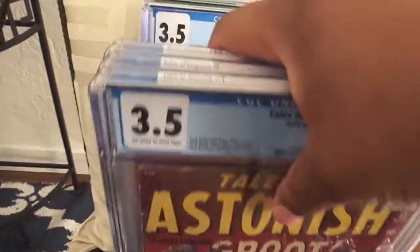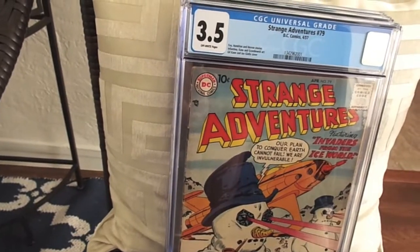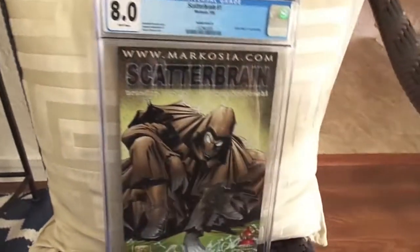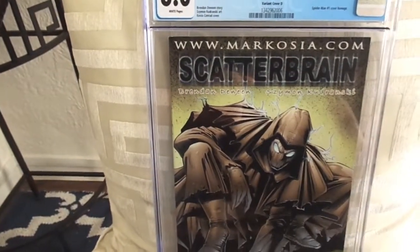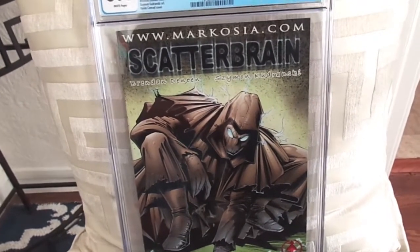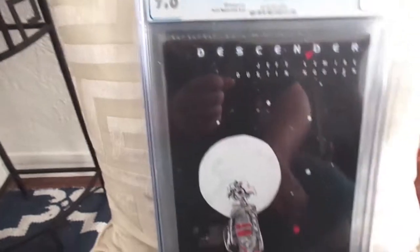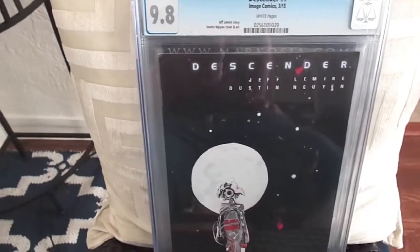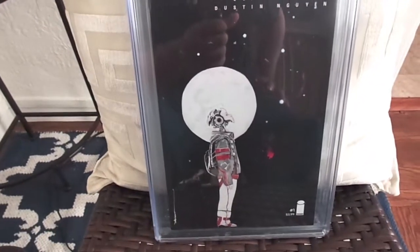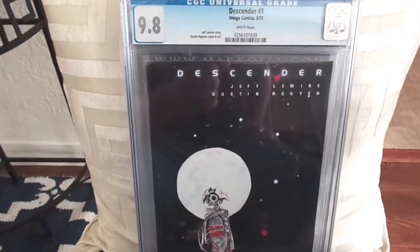Alright, let's move some of these down. Next I'm going to show you some of the books that I bought already graded. First up, I bought a 9.8 copy of Descenders number one. Got that really cheap — I think I paid 40 bucks for it. Great story.